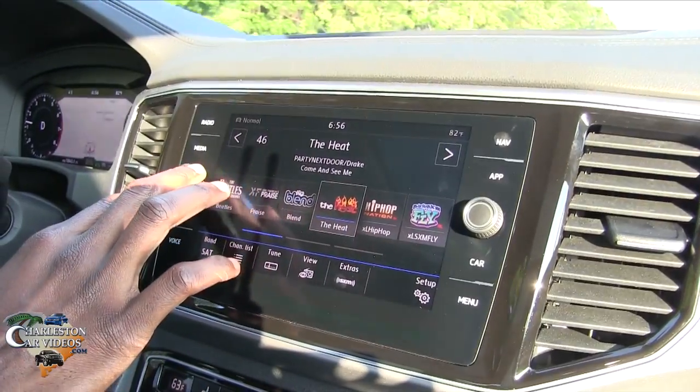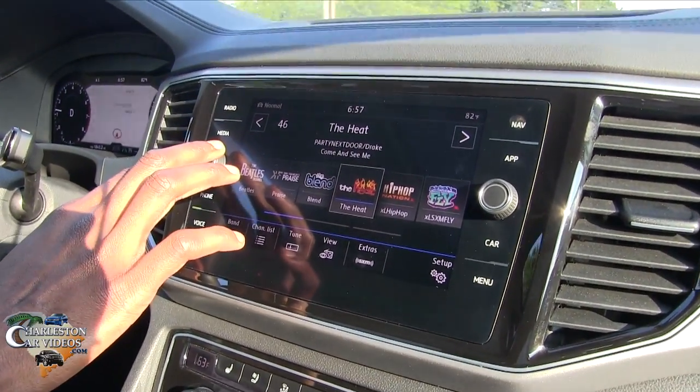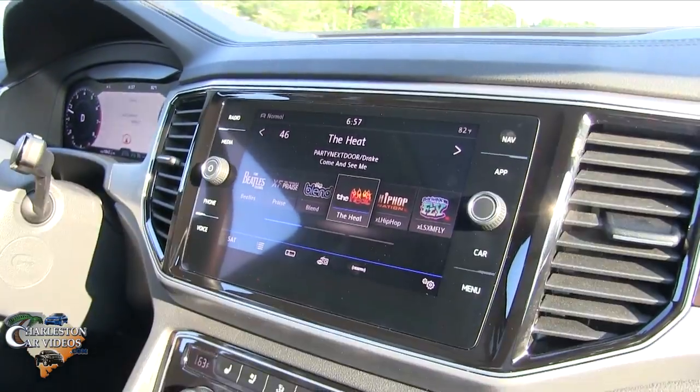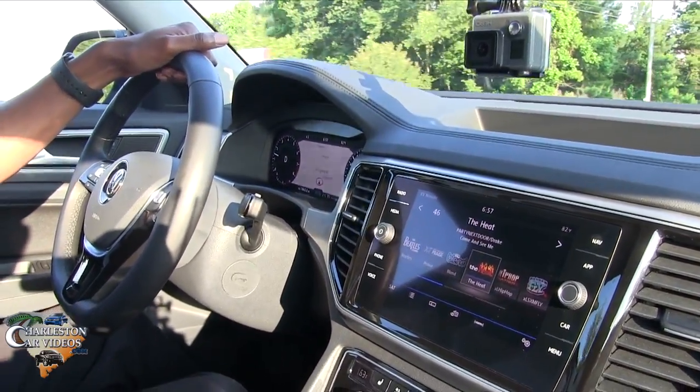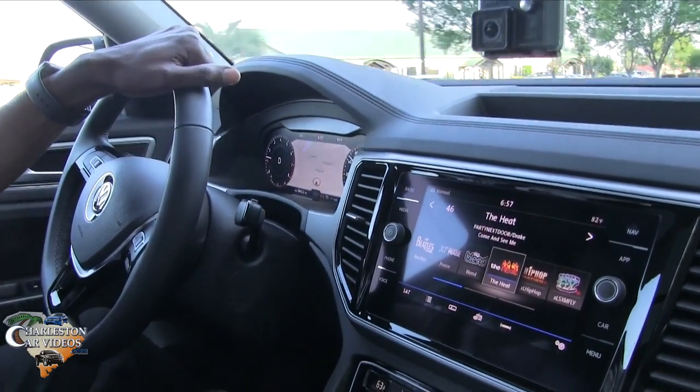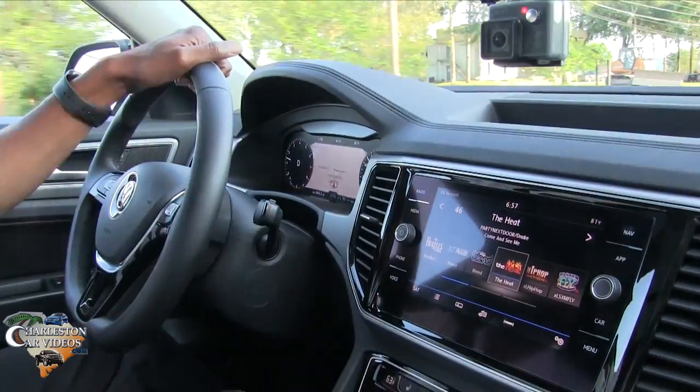XM radio is playing right now. What size sub is that in the back — is that an 8 or a 10? I believe it's an 8, but we'll have to double-check that. Is it kind of built into the spare tire well? Yes, that's correct. From experience with other cars I believe it's an 8-inch sub. And this is the Fender stereo system — not Bose, it's actually Panasonic. That's their premium sound system.